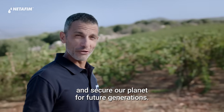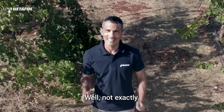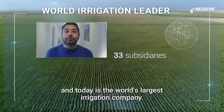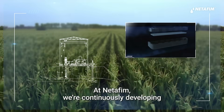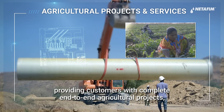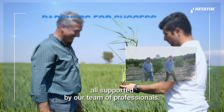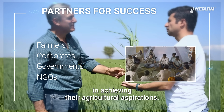So are you one of those new startups we keep hearing about lately? Well, not exactly. Netafim is a global ag tech leader that pioneered drip irrigation in 1965, and today is the world's largest irrigation company. At Netafim, we're continuously developing new irrigation and crop growing technologies, providing customers with complete end-to-end agricultural projects, services, and turnkey greenhouse solutions, all supported by our team of professionals. We help farmers, corporates, governments, and NGOs in achieving their agricultural aspirations.